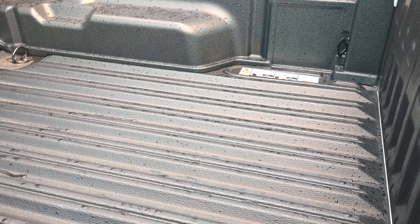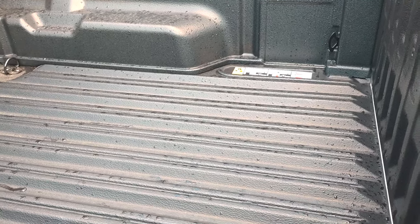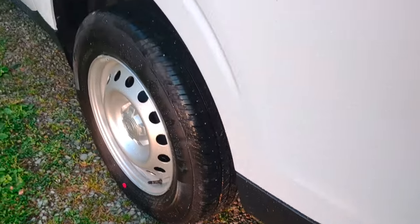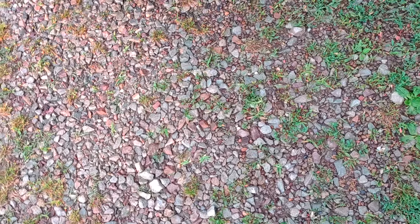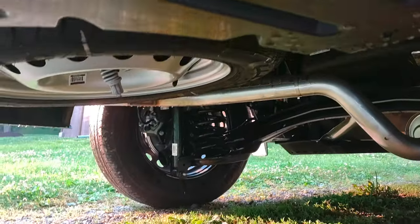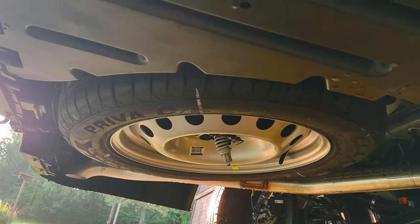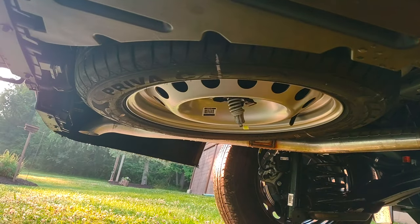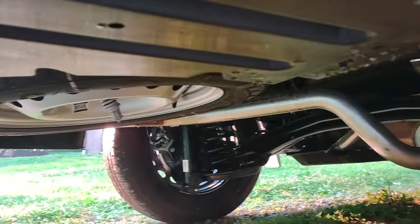For your last look at the Explorer as it reached the end of its bottom-of-the-barrel service — we've got a spare tire. That's a necessity, something everybody still needs on a vehicle.